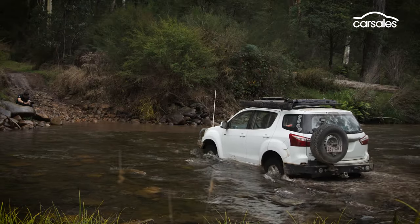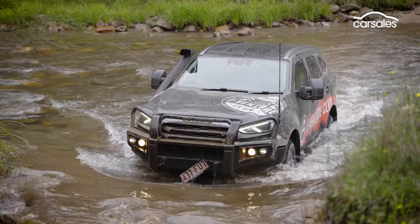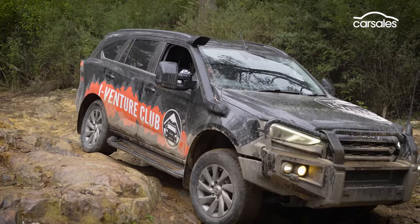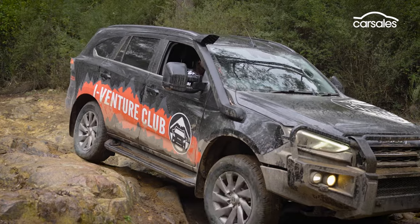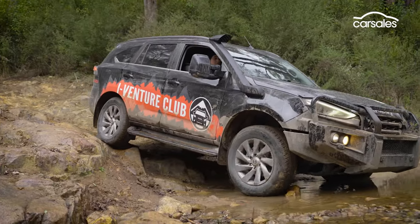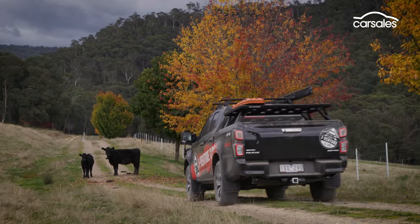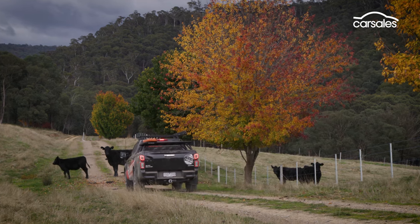A river crossing not long after helps clean off the caked mud, although it's clear some drivers make more of a splash than others. There's another tricky rocky slope into a river crossing that really tests out the clearance and crawling ability of the vehicles, not to mention driver patience. There are no vehicle-busting encounters with wildlife, apart from some track-hogging bovines enjoying the breakout of autumn leaves.